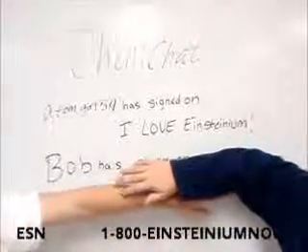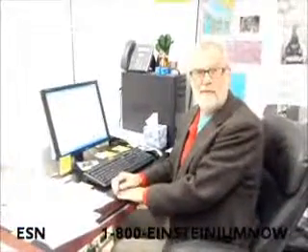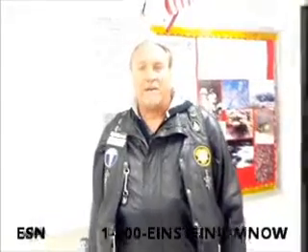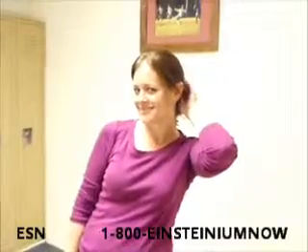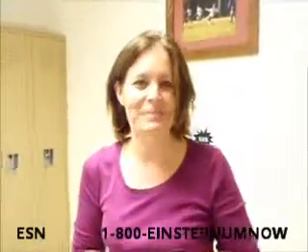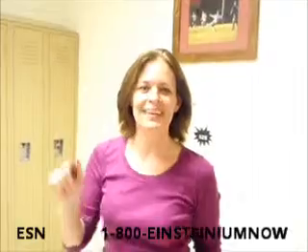Let's switch to some of our satisfied customers. I can't wait for my Einsteinium. I am so excited. I finally got my order in from the Element Shopping Network of Einsteinium. Einsteinium is awesome. I use it in my workplace and with my motorcycle. I use Einsteinium in my hair every day — it takes all the gray out. Einsteinium, get yours today.